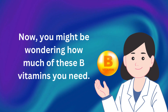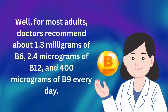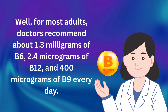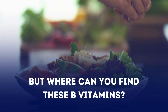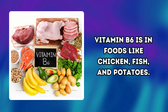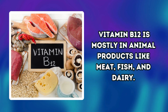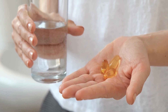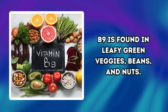For most adults, doctors recommend about 1.3 mg of B6, 2.4 mcg of B12, and 400 mcg of B9 every day. Vitamin B6 is in foods like chicken, fish, and potatoes. Vitamin B12 is mostly in animal products like meat, fish, and dairy — if you don't eat animal products, you might need to take a B12 supplement or eat foods that have B12 added to them. B9 is found in leafy green veggies, beans, and nuts.